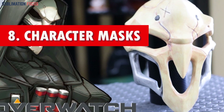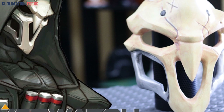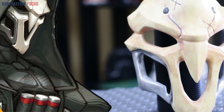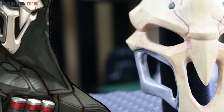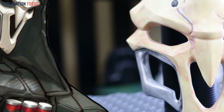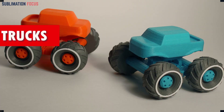Number eight: character masks. Discover the limitless potential of imaginative play with a collection of 3D printed character masks designed for comfort and customization. These masks allow you to effortlessly embody superheroes or fantastical creatures, adding a unique and personal touch to your role-playing adventures.